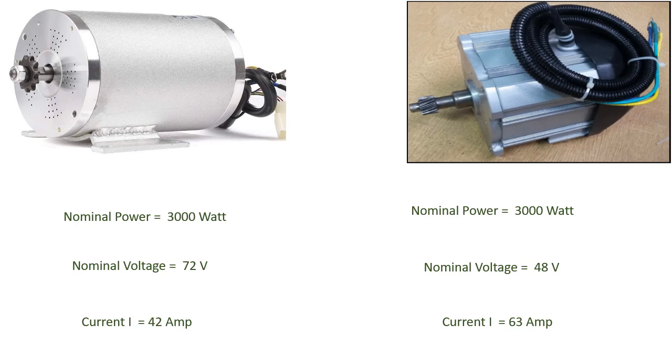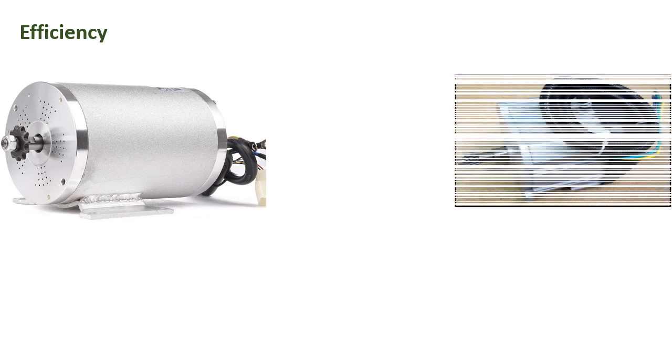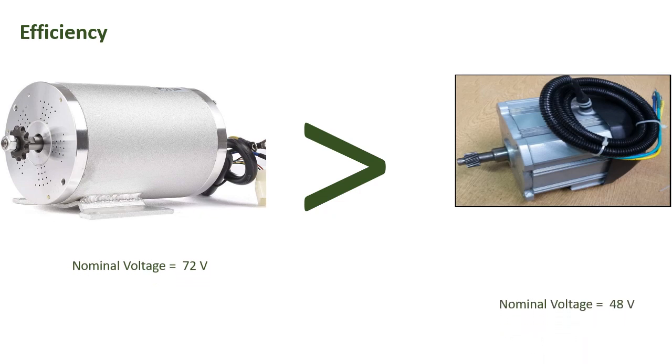Let's discuss how current withdrawal affects overall EV conversion kit performance. To compare the 72V and 48V BLDC motors in efficiency terms, we use the concept of potential difference or voltage difference. Higher potential difference means current flows more effectively, whereas lower potential difference means current flow is slower. So a higher voltage motor has greater efficiency because its potential difference is greater. In efficiency terms, the 72V motor is superior.